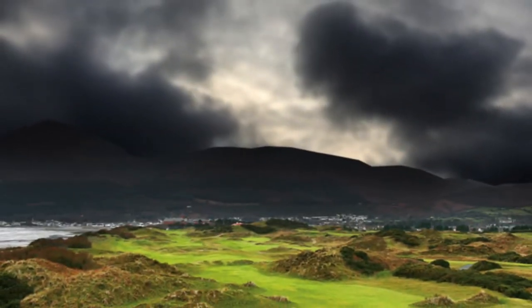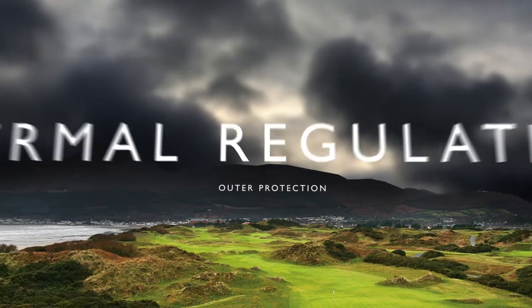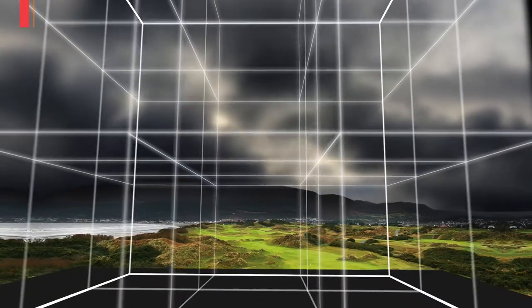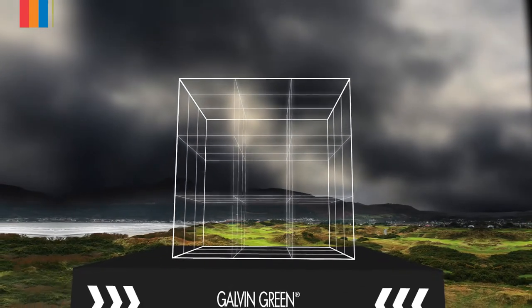The pioneering multi-layer concept by Galvin Green is a full range of high-tech garments designed to match and function in combination whatever the weather. Each layer is labelled with a colour: red for shell layer, orange for warm layer, blue for cool layer, and green for base layer.